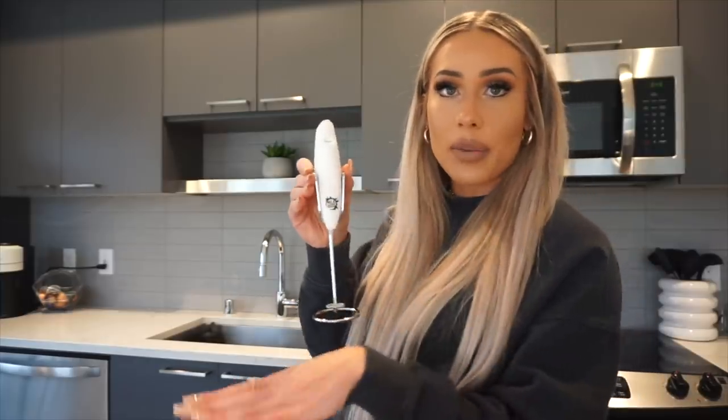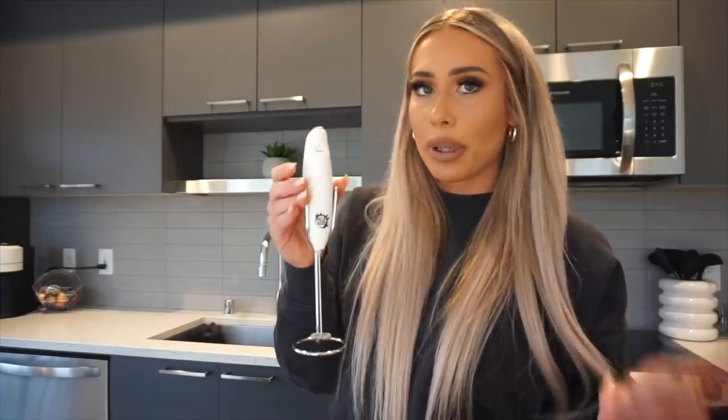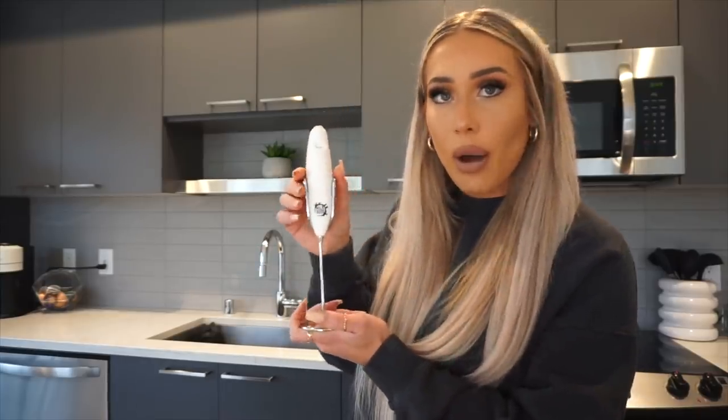I got this little milk frother, but I'm not actually going to use it to froth milk — I have a separate one for that. I'm going to use this one to blend my pre-workout, greens in water, and other drink mixes. Every time I use a spoon it never mixes right and stays chunky, so this is really nice for blending pre-workout, collagen, or whatever you put in your coffee.